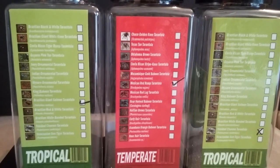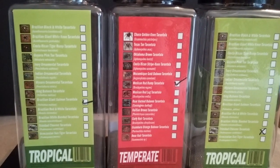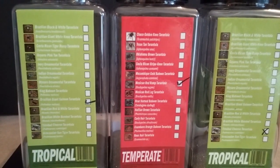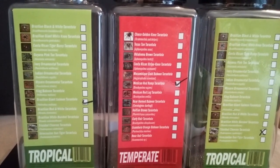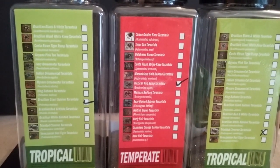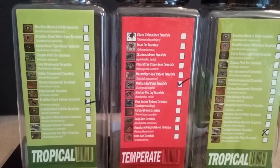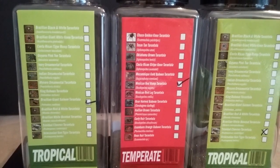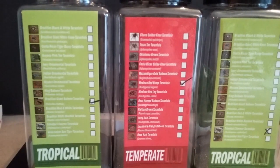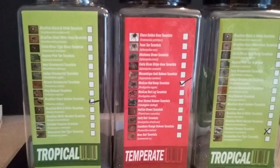Some of these are definitely beginner species while others are definitely not. For those who want to know, my beginner recommendations are: any of the Aphonopelma species — the Oklahoma Brown, Texas Tan, Costa Rican Striped Knee — great beginner tarantulas. Any of the Brachypelmas — the Mexican Red Rump, Mexican Red Leg, the Hamorii, and Curly Hair are great beginner species. They've also got some Grammostola on here — the Chaco Golden Knee and the Rose Hair tarantula — which are good beginner tarantulas.